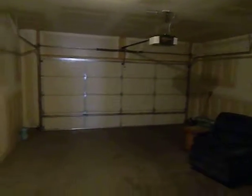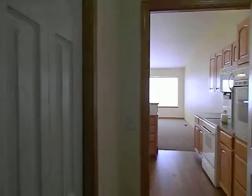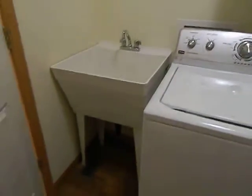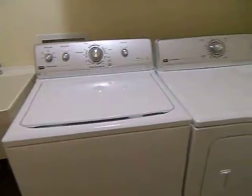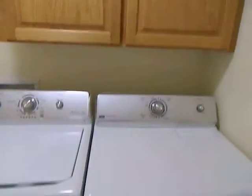A two-car garage. I've just got two steps here into the house. And then a laundry tub, the washer and dryer, and then an upper cabinet there.